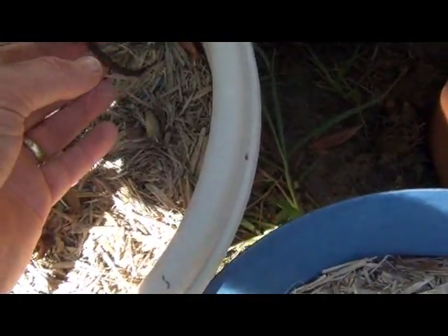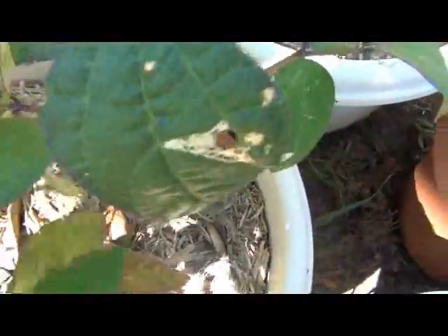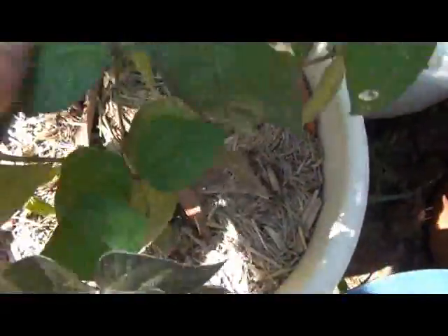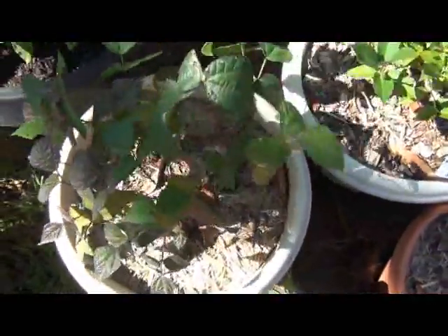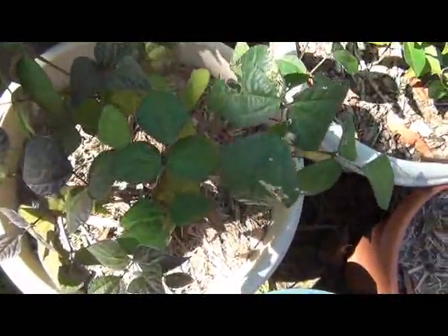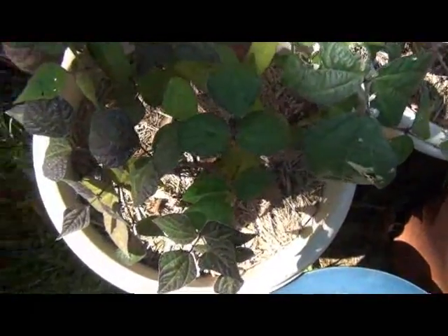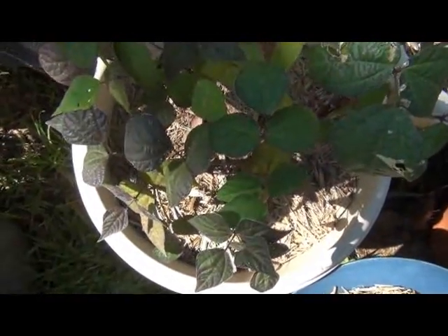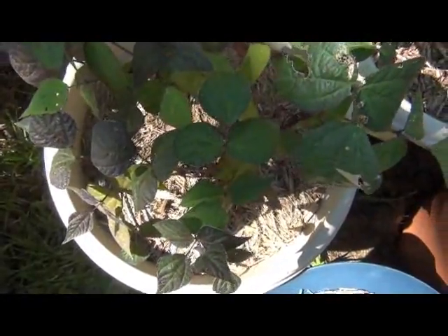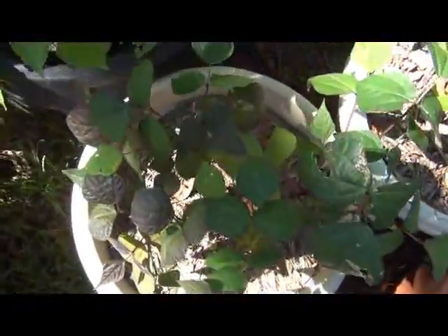Beans — there are a couple more beans there, one small one I'll leave on a little while longer. There are more flowers on this one too, so we'll get a few more beans off that. The key to beans is to keep harvesting off them. If you let the beans ripen or go dry, you'll find that your plants will stop producing — even if you cut those hardened beans off, they'll tend to just die back and not produce anymore. So with beans, just keep picking them all the time and they'll produce over a fairly long period.